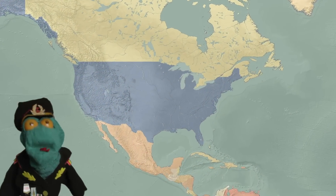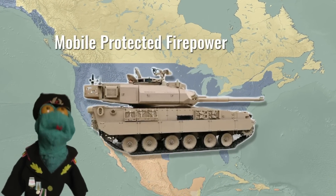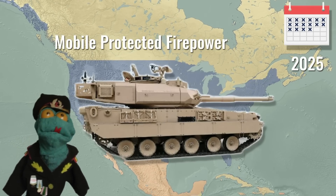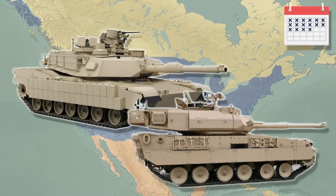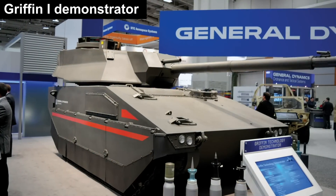Last week, the US Army picked a new tank design for its mobile protected firepower vehicle. When it enters service around 2025, it will mark 45 years since the last US tank to enter service, the venerable Abrams tank. But unlike the heavy Abrams, the MPF is a light tank.